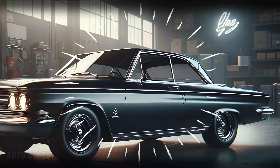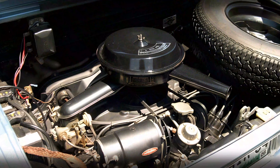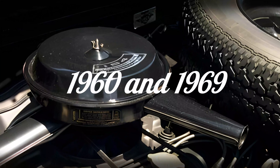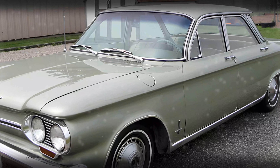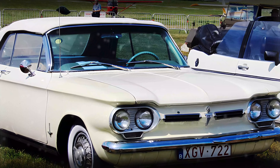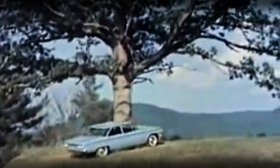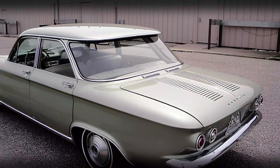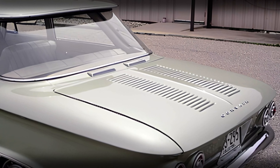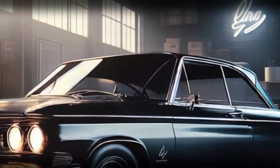Before we get into the 2025 Chevrolet Corvair, let's take a quick look at where this legend started. The Chevrolet Corvair was originally introduced as a rear-engined, air-cooled compact car produced by Chevrolet between 1960 and 1969. It was Chevrolet's answer to the growing popularity of the Volkswagen Beetle. Over the years, the Corvair took on various forms — from four-door sedans to two-door coupes, convertibles, station wagons, passenger vans, and even commercial pickups. In total, nearly 1.8 million Corvairs were produced during its two generations. It was bold, unique, and definitely ahead of its time.